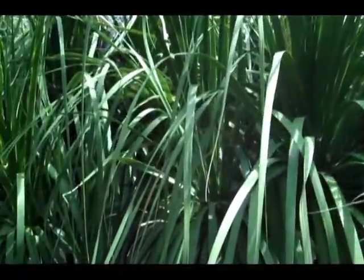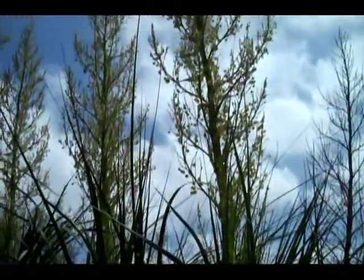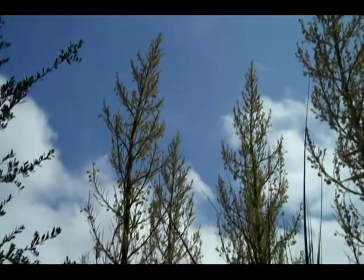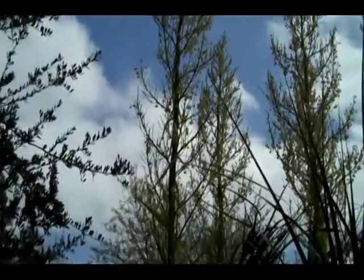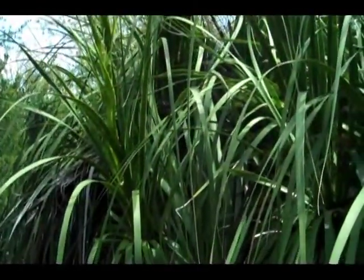Here's a ponytail palm. Notice the flowering structures in the center of each of these plants. The individual leaves are long and thin.